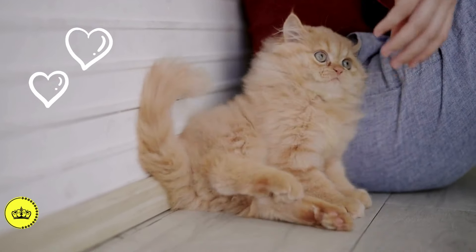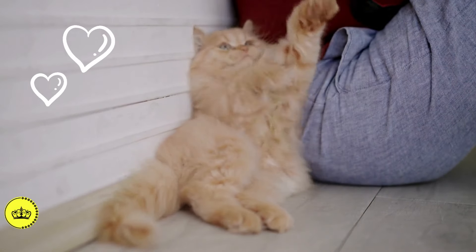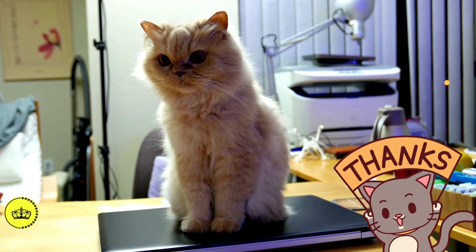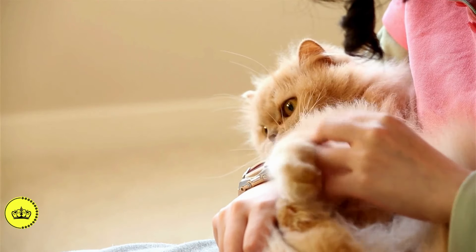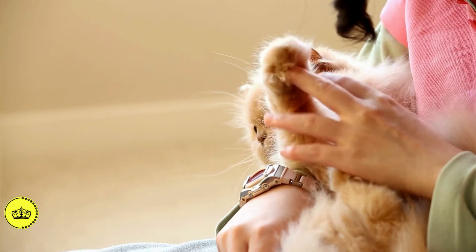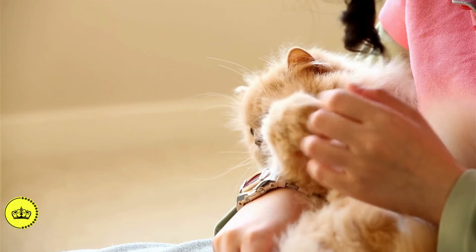With love and attention, your Persian cat will be a constant source of joy and companionship in your life. Thank you for joining us on this journey through the enchanting world of the Persian cat. Don't forget to subscribe to the channel for more content about our furry friends, and check out the pinned comment for details on a product that can truly transform communication with your feline and strengthen the bond between you two.